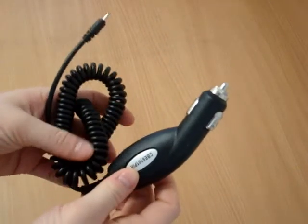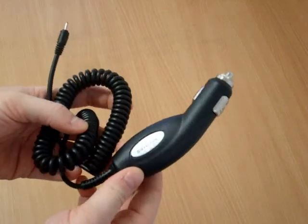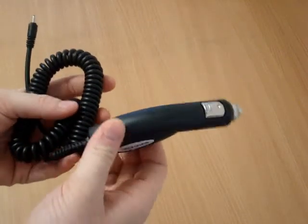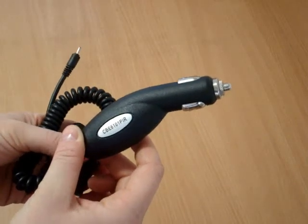Getting stuck with a dead battery on your phone can be a real inconvenience. The Nokia compatible premium rapid car charger, however, will keep your cell phone battery charged and ready to go when you need it.